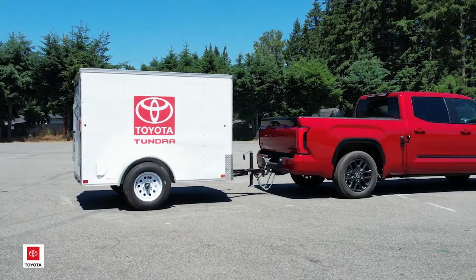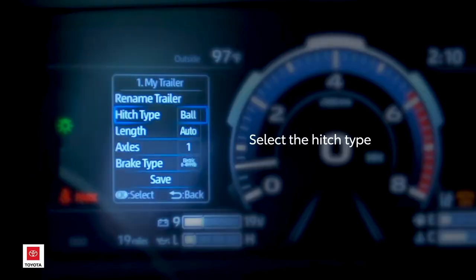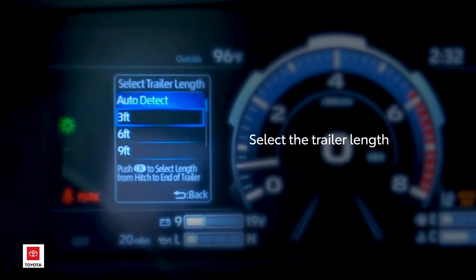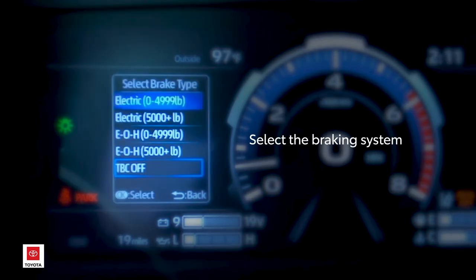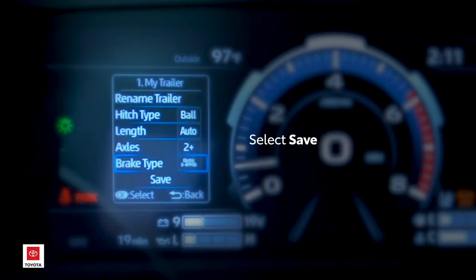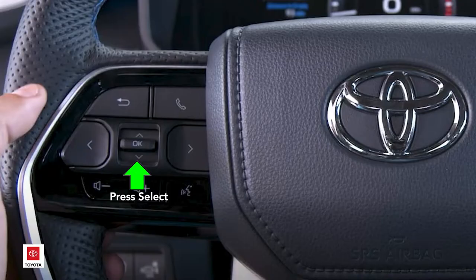The next menu asks you several questions specific to the trailer you have attached to the truck: the type of hitch — whether it's a ball or a fifth wheel type hitch — the approximate length. If you don't know, just select auto and we'll let the truck determine how long it is. It'll ask the number of axles and the type of brakes. In this case the small cargo trailer does not have electric brakes, so we choose the TBC off option and press OK to select.